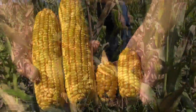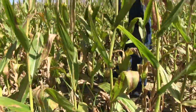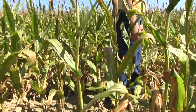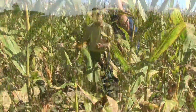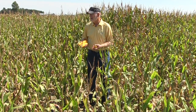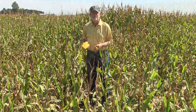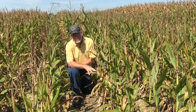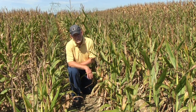The ears on these stunted plants are positioned so close to the ground that in many cases the harvesting head of the combine is going to have great difficulty getting under those ears and actually getting them into the throat of the machine. So there may be ears out here, but in many instances the machine won't even be able to harvest them. The timing of the monsoon season began around the tail end of May and lasted through most of July.